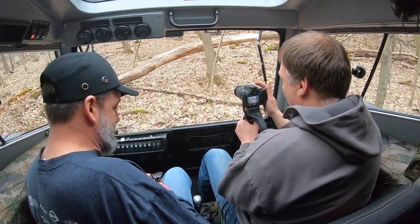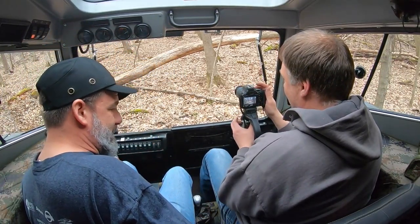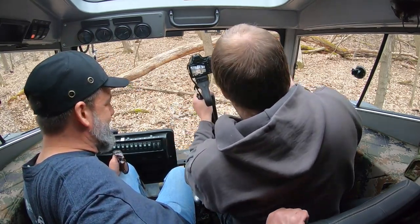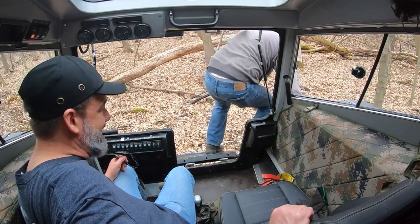The challenge with the Sherp is when you're turning in tight corners, you've really got to make sure that the back end or anything else doesn't hit anything. I had plenty of helpers to make sure that I was doing it correctly.